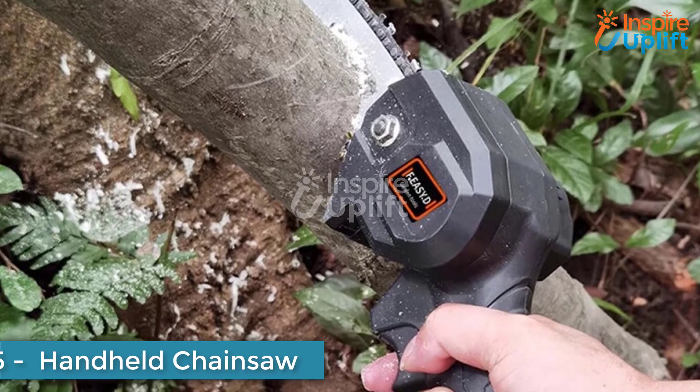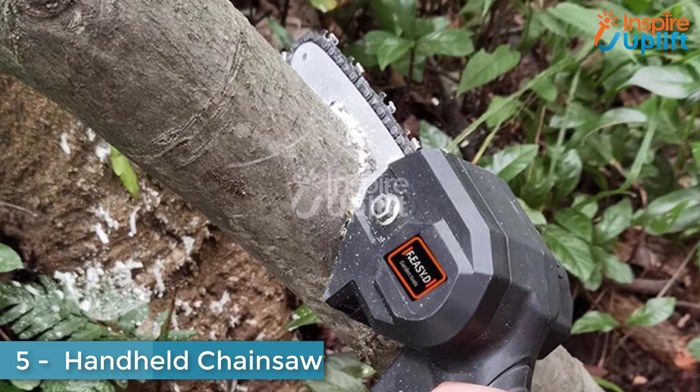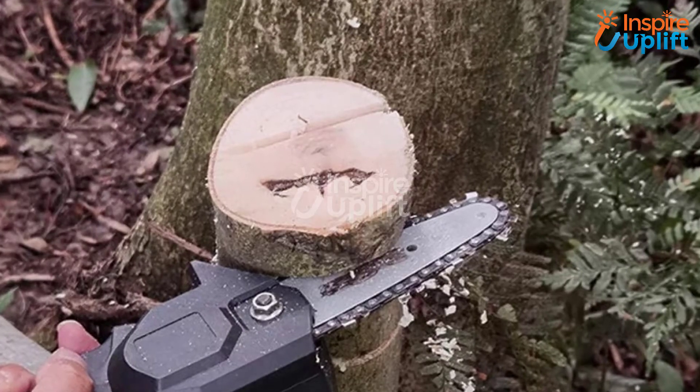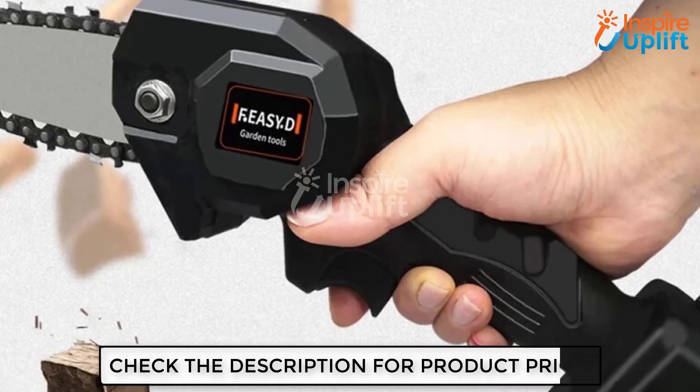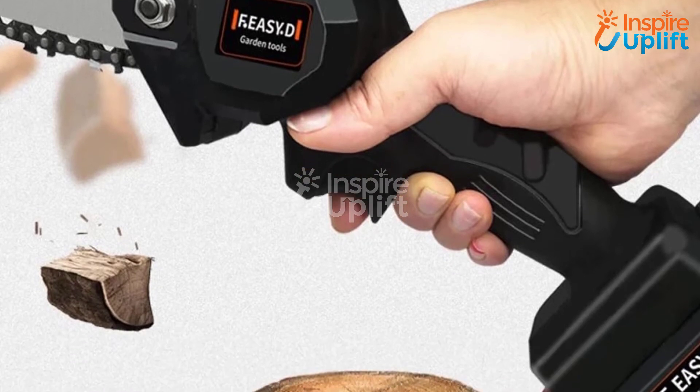At number 5 we have Handheld Chainsaw. It is a perfect gadget to gift someone who is fond of gardening. This rechargeable chainsaw is ideal for cutting branches and trunks in the garden. Its sturdy handle makes it easy to grip and use more efficiently.